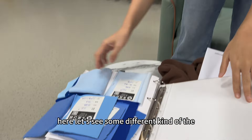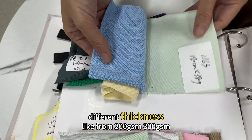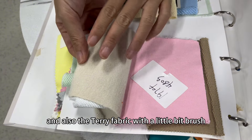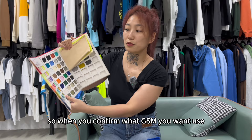Here we have different kinds of terry fabric with different thicknesses — 200, 300, 400, and 500 GSM. We also have terry fabric with a little bit of brushing. Once you confirm which GSM you want, we will send you the color choices.